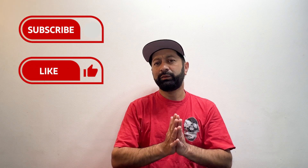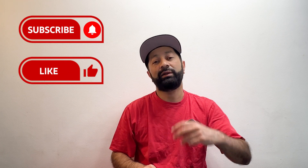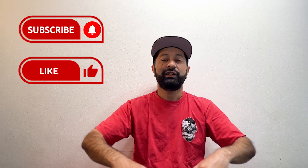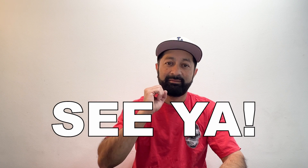Remember, I do a lot of live lessons as well. So come join me during those lessons to improve your speaking, your listening, your pronunciation — everything related with English. Until the next lesson, everyone. See ya.